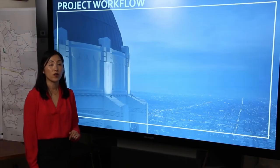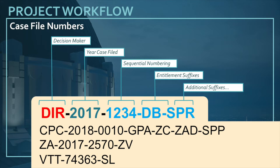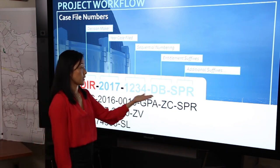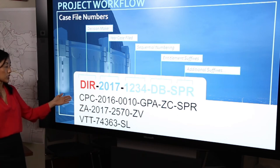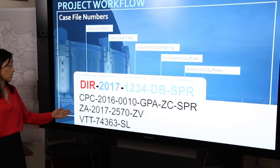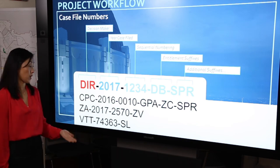Now we are going to go over how to read our case numbers. Our case numbers are divided by a decision maker, the year the case was filed, a sequential numbering, as well as the entitlement suffixes which speak to the types of requests being asked of the decision maker. So in this case we have the director of planning as the decision maker. The case was filed in 2017, followed by the sequential number as well as a density bonus request for on-menu incentives and a site plan review. Here are a few other examples of a city planning commission case with a general plan amendment and a zone change, as well as a ZA case.